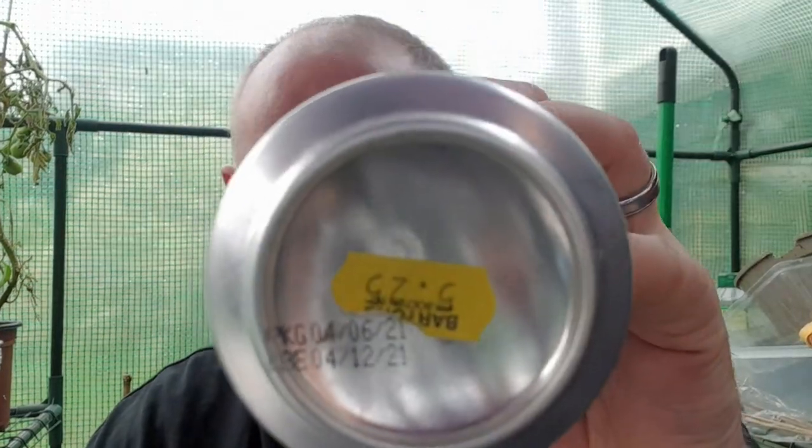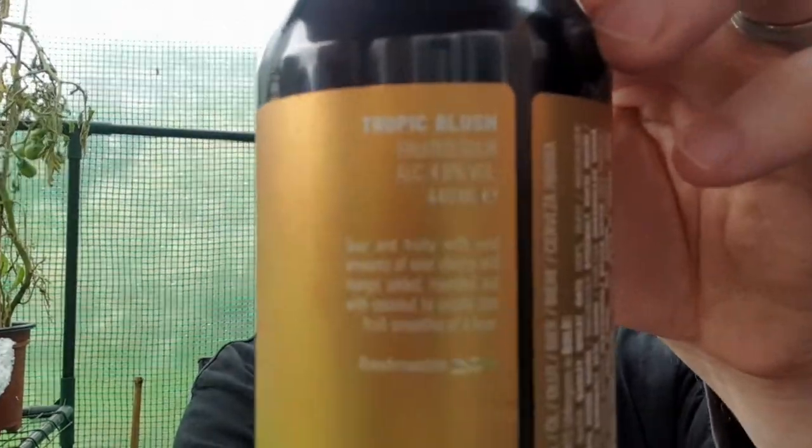This was packaged on the 4th of June 2021 and is best before the 4th of December 2021. On the back it says: 'Sound of Fruity with vast amounts of Sour Cherry and Mango added, rounded out with coconut to create this fruit smoothie of a beer.' And it says 'refresh.'